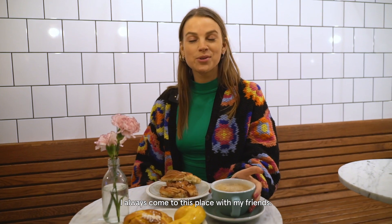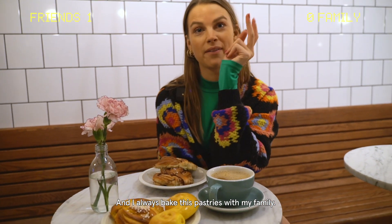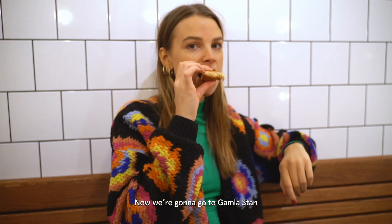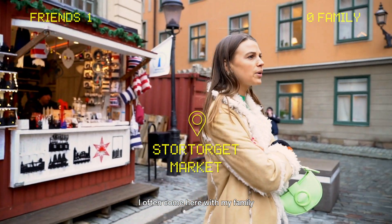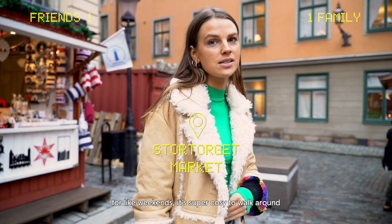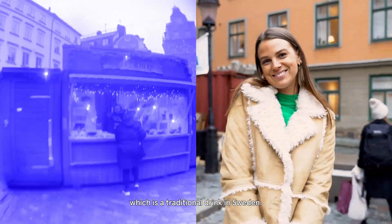This place I always come with my friends and I always bake these pastries with my family. Now we're going to go to Gamla stan and I think you're here with my family. For weekends, it's super cozy to walk around and have some glögg, which is a traditional drink in Sweden.